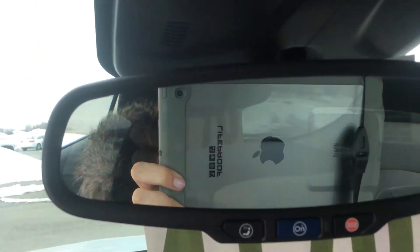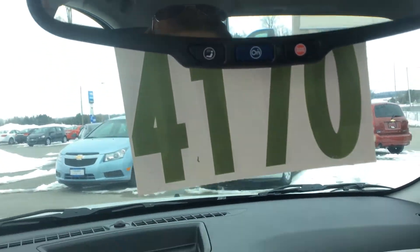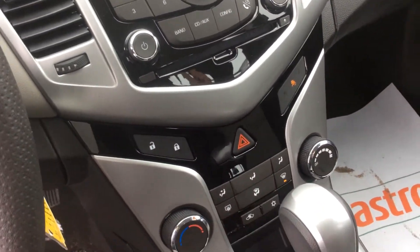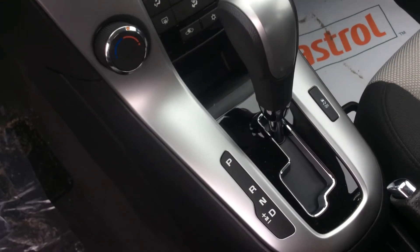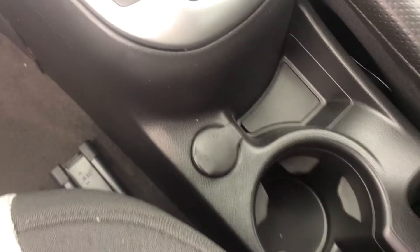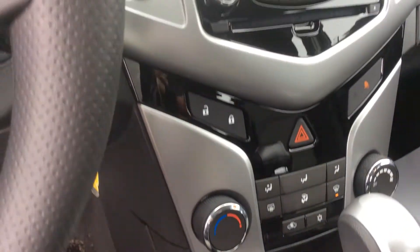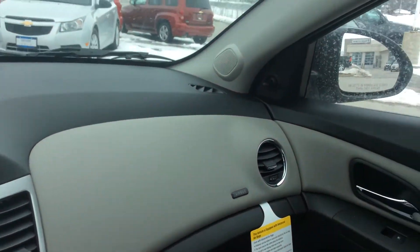You also have the OnStar turn-by-turn navigation system built right in — that's going to be both a convenience and a safety feature. Child locks throughout. This one comes with an MP3 and auxiliary cord outlet, plus a 12-volt auxiliary cord. You can plug in your MP3 players and play all your favorite tunes on your six-speaker audio system.